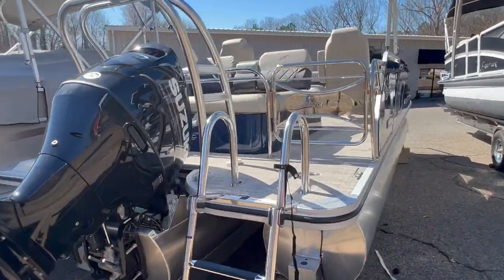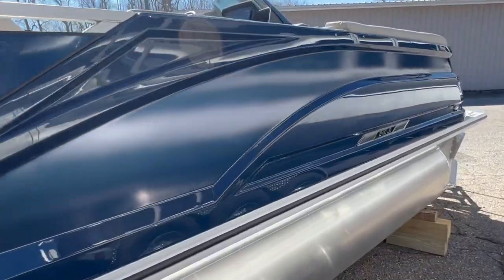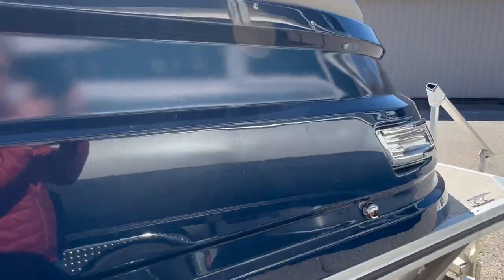And there it is, the 2023 Silver Wave 2410 JS from Carefree Boat Sales.